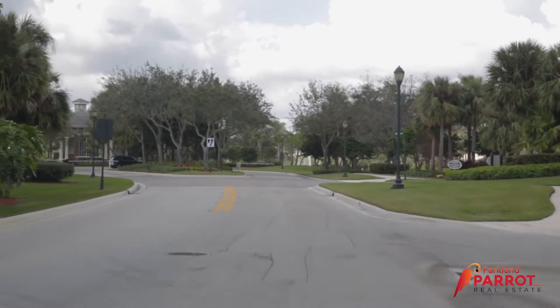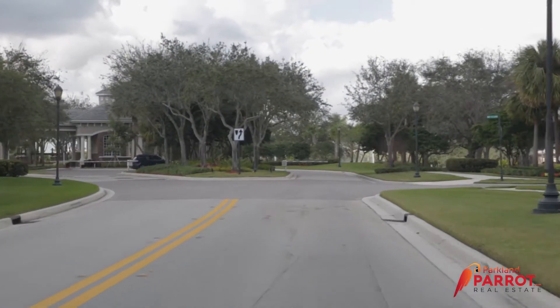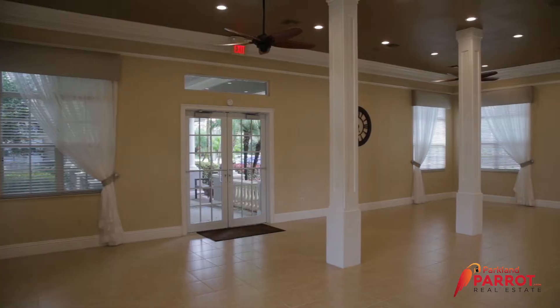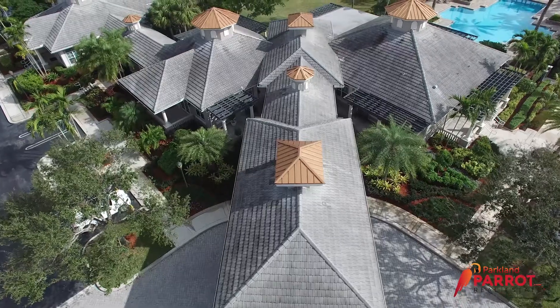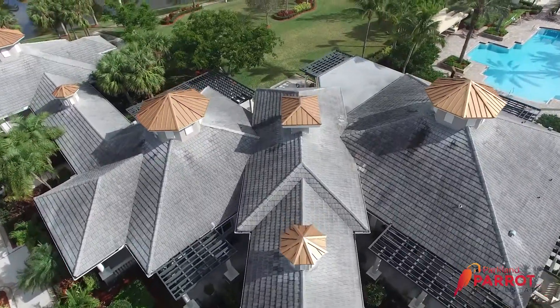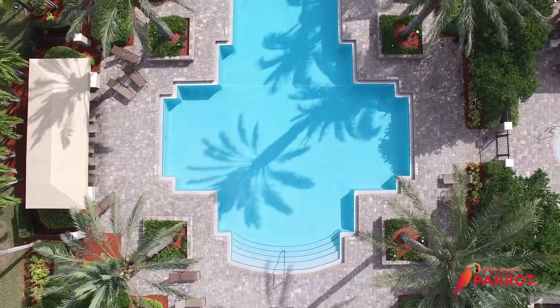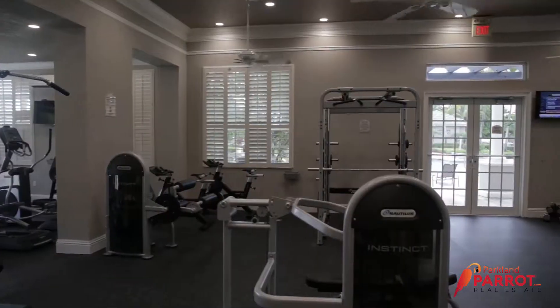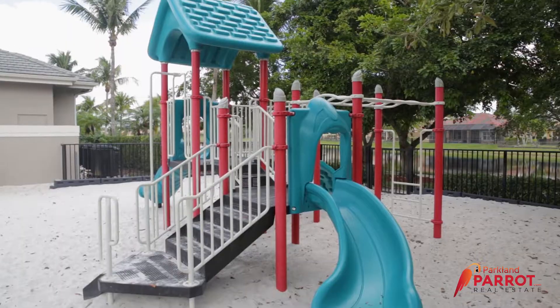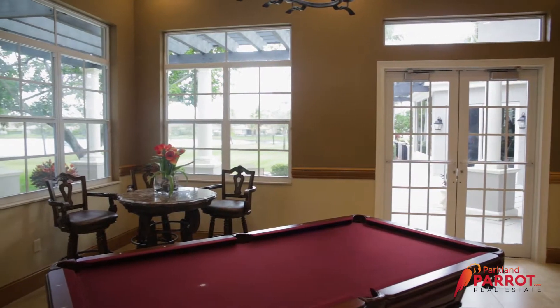Parkland Isles is located in between Knob Hill Road and Pine Island Road. Parkland Isles is a gated community that offers a wealth of amenities for any homeowner to enjoy, including a full-service clubhouse with a resort style amenity, swimming pool, fitness center, tennis courts, basketball court, whirlpool spa, children's play area, and much much more.